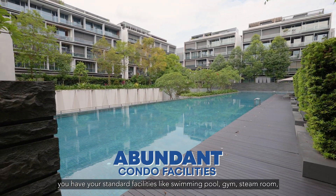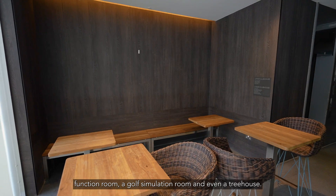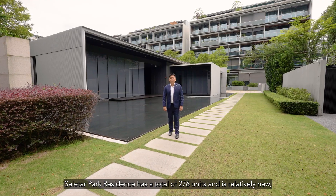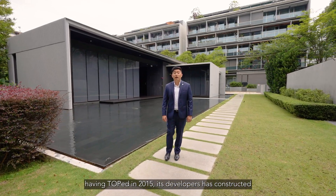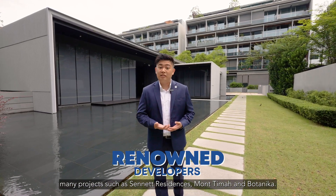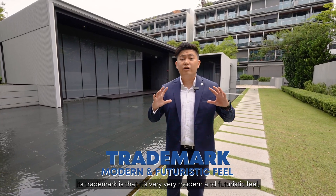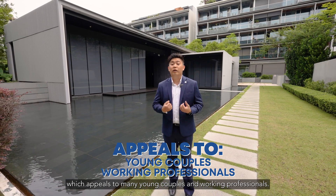Moving into the condo, you have your standard facilities like swimming pool, gym, steam room, function room, a golf simulation room, and even a tree house. Selitha Park Residences has a total of 276 units and is relatively new, having TOP in 2015. Its developers have constructed many projects such as Senate Residences, Mont Tima, and Botanica. Its trademark is a very modern and futuristic look which appeals to many young couples and working professionals.